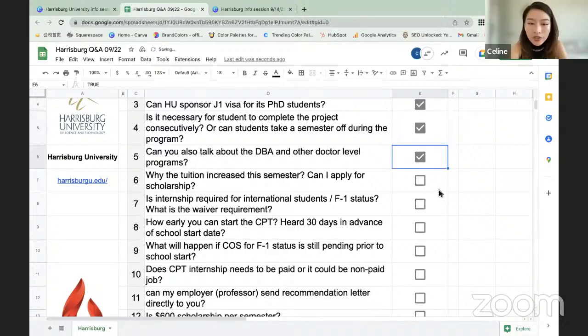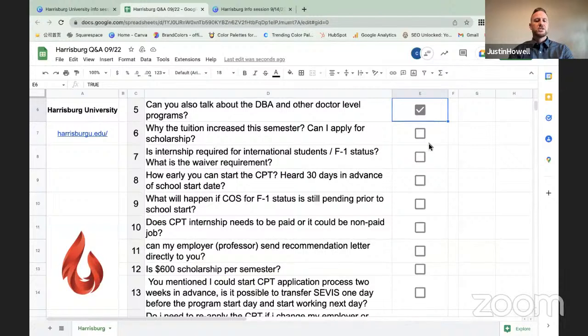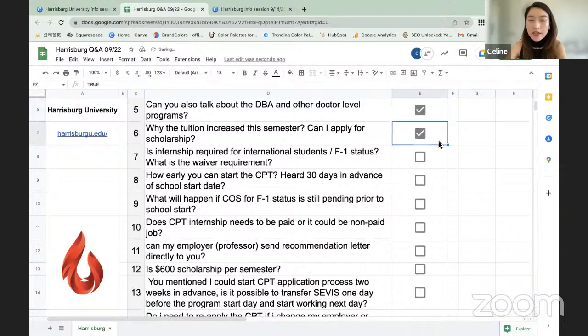Question: Why did tuition increase this semester, and can I apply for a scholarship? Harrisburg University had not increased their semester tuition in more than 10 years. With increased operating costs, they had no choice but to increase it slightly — the semester tuition is now $5,480 per semester. There are no scholarships or financial aid available from the university, but GoElite provides 600 scholarships for Harrisburg University applicants.